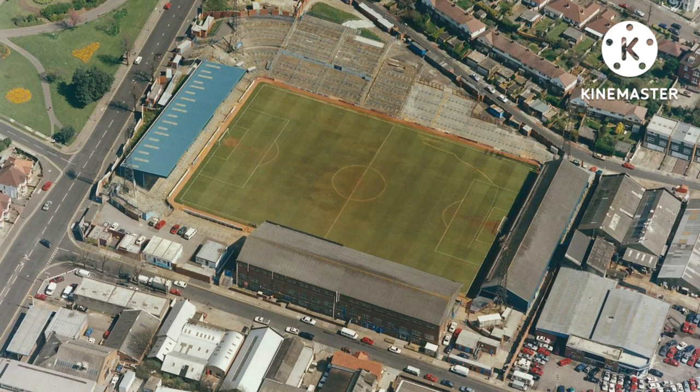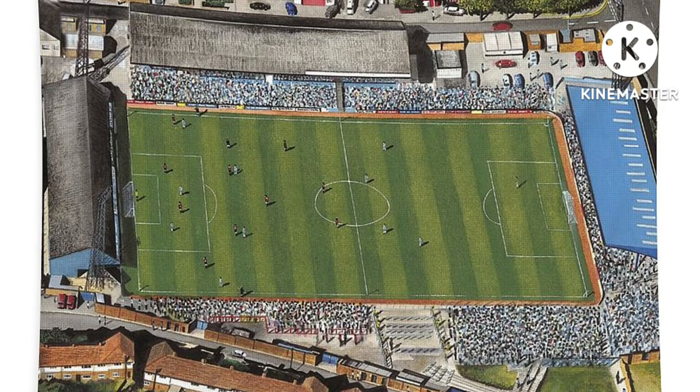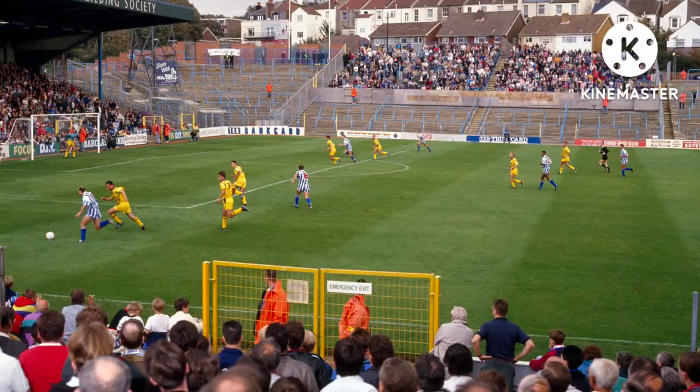Some interesting trivia about the Goldstone Ground: on the 23rd of September 1992, David Beckham made his professional debut at this ground, coming on as a substitute for Manchester United in a League Cup second round tie. The ground was also used as a home venue for Tottenham Hotspur and Wimbledon for their pre-season 1995 UEFA Intertoto Cup campaign, after which both clubs received one-season bans from European football by UEFA for fielding understrength teams — bans that were later overturned on appeal. The record attendance at the Goldstone Ground came on the 27th of December 1958 when Brighton played against Fulham and 36,747 people attended.